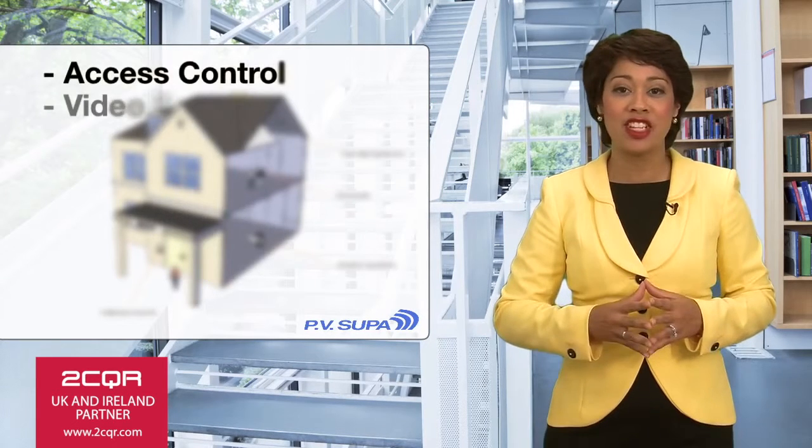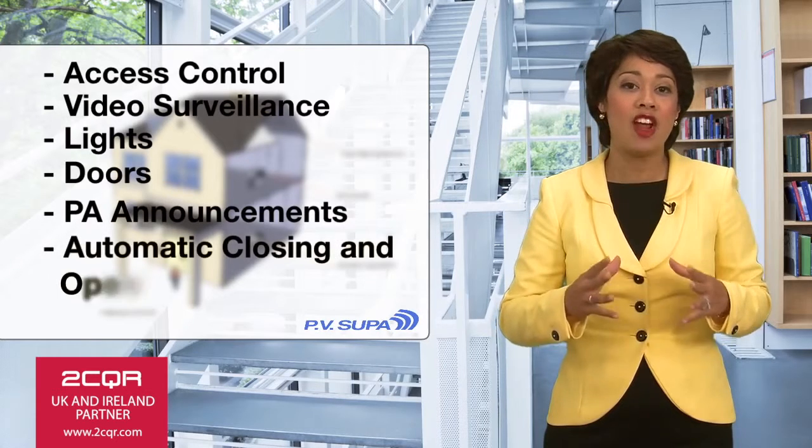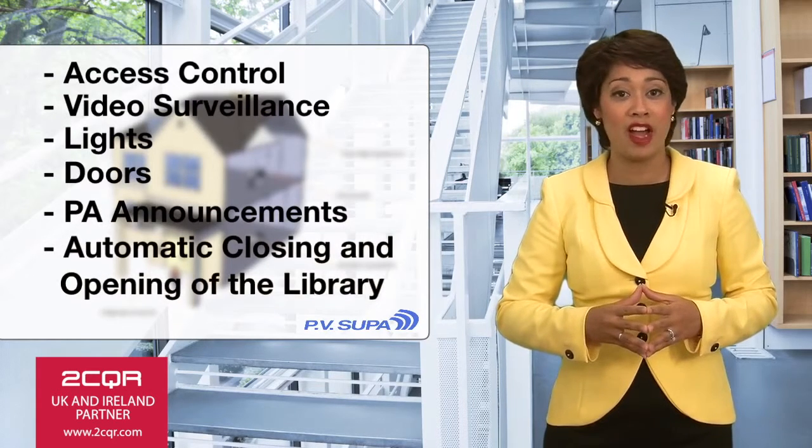The system handles access control, video surveillance, lights, doors, PA announcements, and automatic closing and opening of the library.